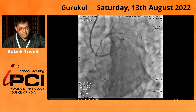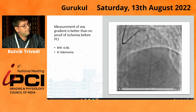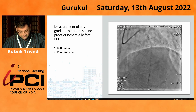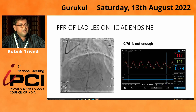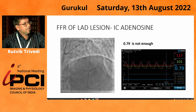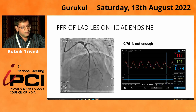We planned for FFR evaluation. First we did the RFR, which was 0.90 — negative, as the cutoff is 0.89. We then evaluated the lesion with intracoronary adenosine, and with intracoronary adenosine the FFR was 0.79, which was positive. However, we thought it was still borderline and not very convincing, so we decided to proceed with IV adenosine.